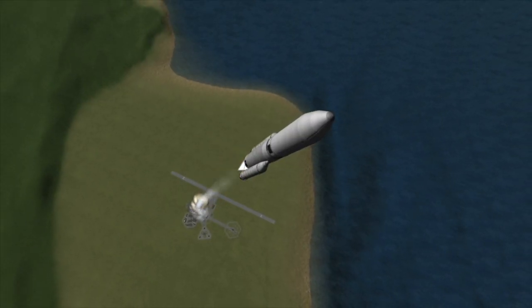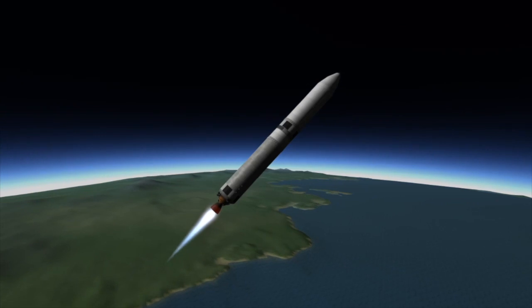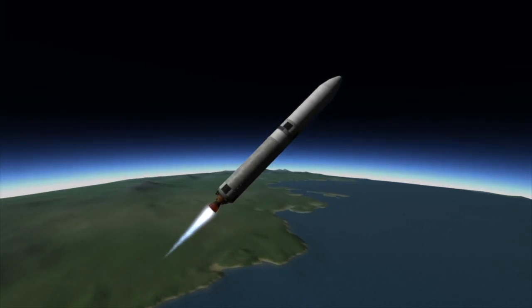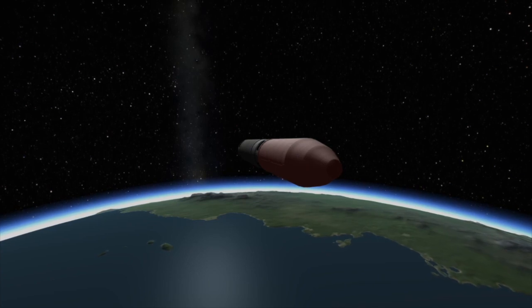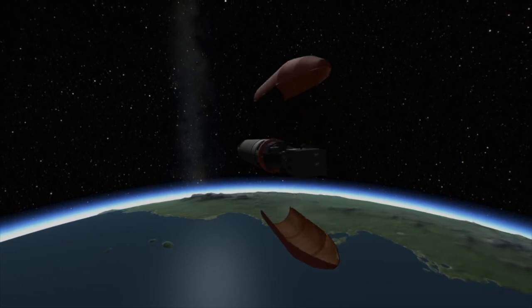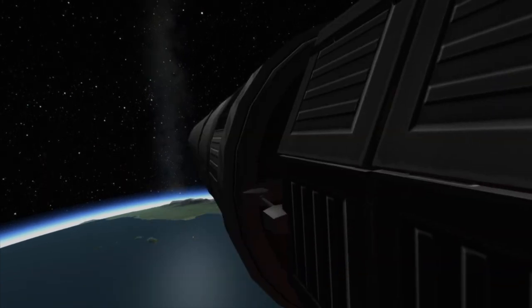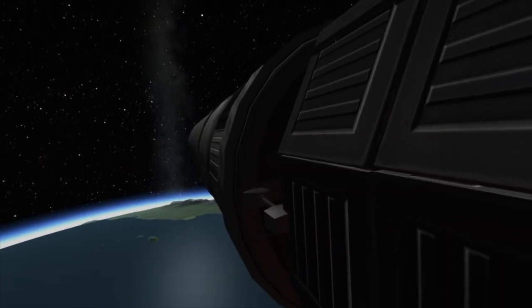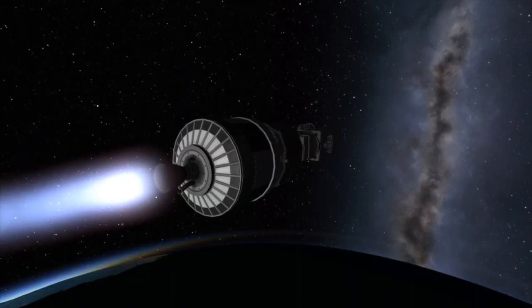Shortly into flight, these solid rocket boosters will have used up all of their fuel and they will be jettisoned. This leaves the core stage to continue the job of putting the payload into orbit. Following the separation of the solid rocket boosters, the vehicle will be high enough in the atmosphere where it no longer needs the protection of the aerodynamic fairing. Shortly after that, the first stage will have used up all of its fuel, and like the solid rocket boosters, it will be separated and the second stage will continue onto orbit.